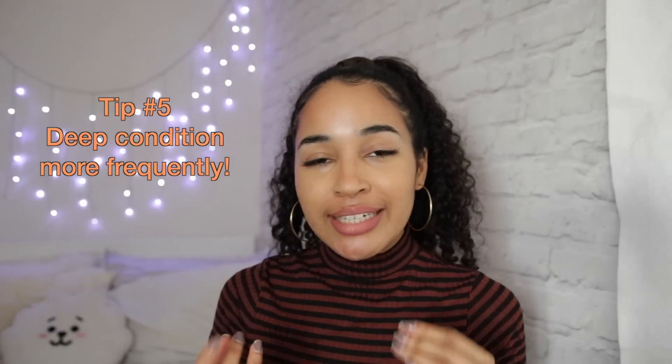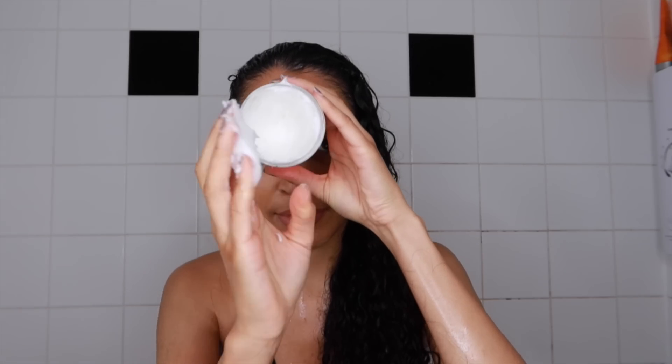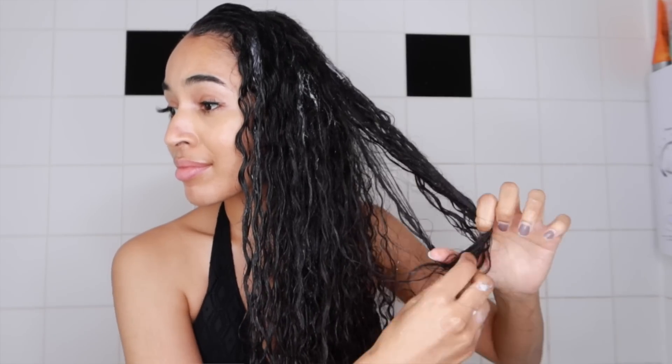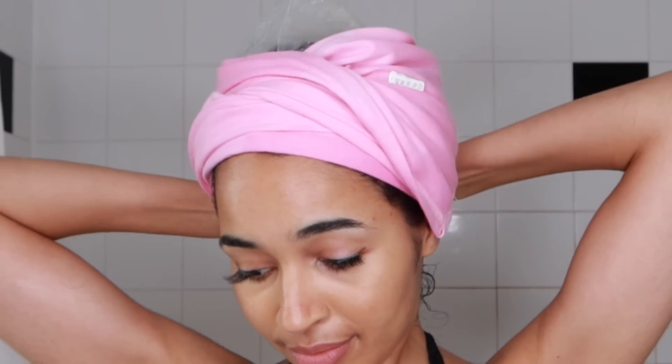My autumn curly hair routine doesn't differ that much from my routines the rest of the year except that I'm going to try and deep condition every single week. For my deep conditioner today I'm using the Curl Flow Mango Butter Deep Conditioner. I take a dollop onto my hands and apply it to wet hair — I apply a lot. With conditioner on my hair giving it slip, I detangle with my fingers first and then follow up with a comb or brush, usually a tangle teaser. Then I apply a plastic cap or a heated cap and sit for anywhere between half an hour and an hour, just letting that do its work.